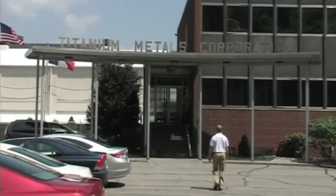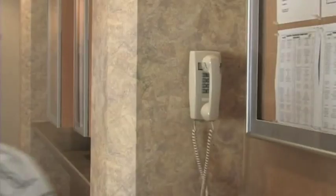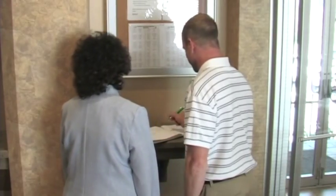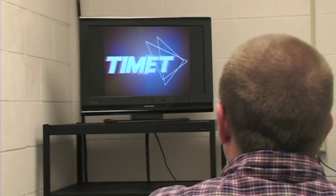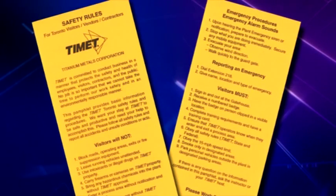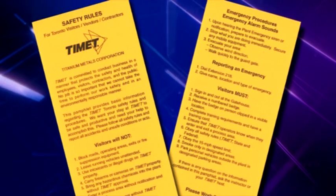When entering the plant through the administration building, call the administrative coordinator when you arrive in the lobby. You will be asked to sign the visitor's register book. Once you successfully complete a short safety orientation, you will receive a certification card. You must bring this card with you whenever you visit our facility.